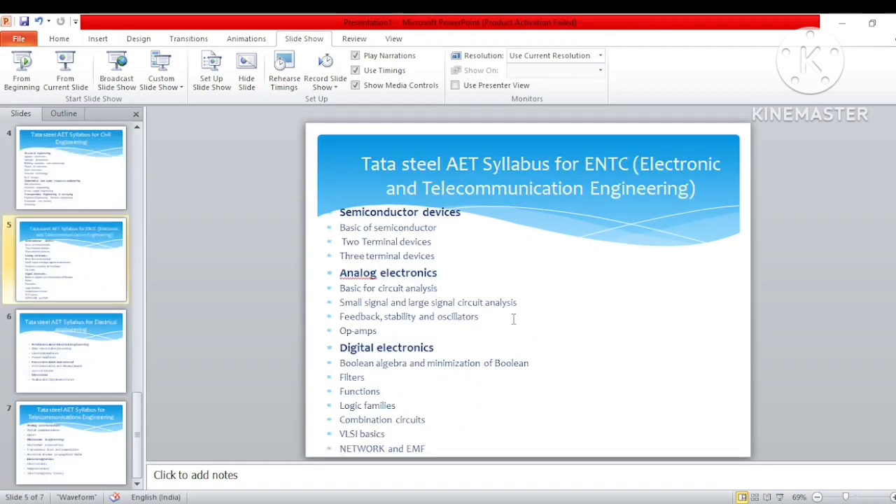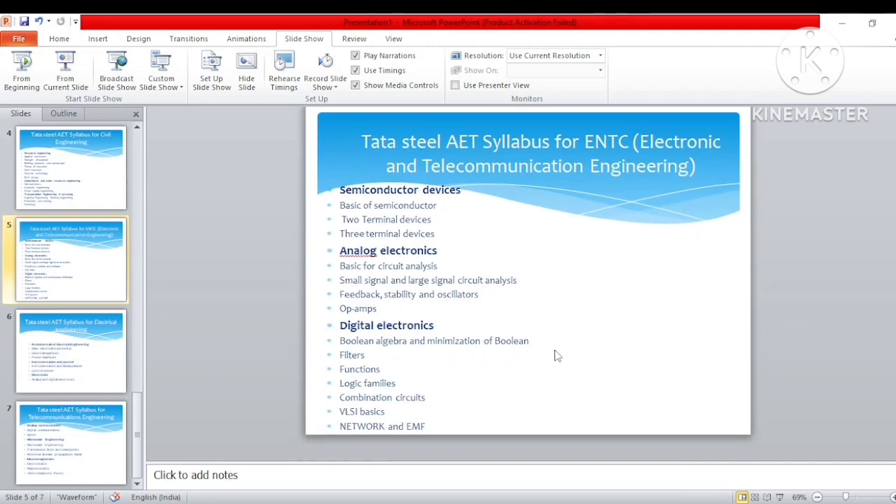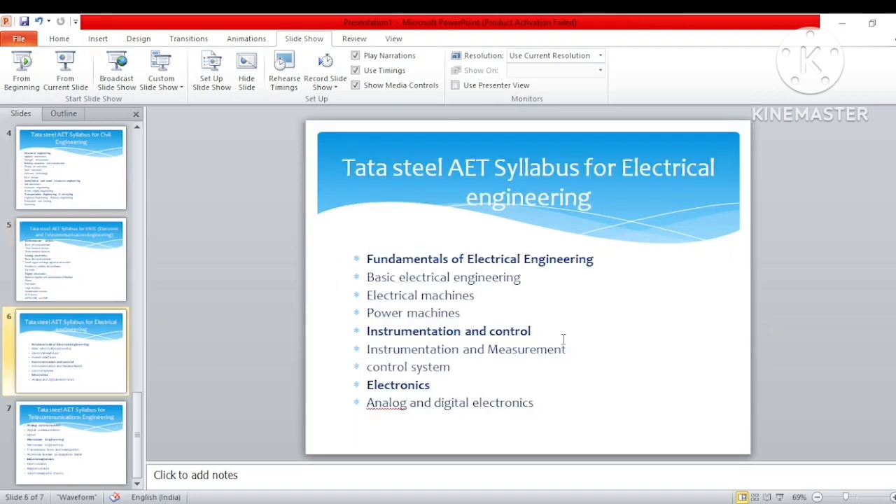For electronics and telecommunication, the syllabus covers: fundamentals of semiconductor devices — basics of semiconductor, two-terminal devices, three-terminal devices. Analog electronics — basic circuit analysis, small signal and large signal circuit analysis, feedback, stability, and op-amp. Digital electronics — Boolean algebra, minimization of Boolean functions, logic families, gates (AND, OR, NOT), combination circuits, VLSI, and network circuits. This PDF will be uploaded to my Telegram group, so if you are not in the group, go and join right now.